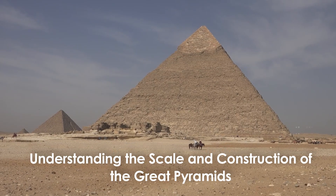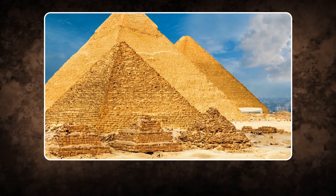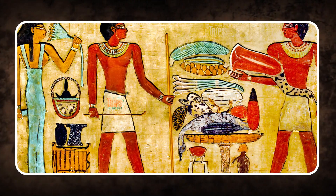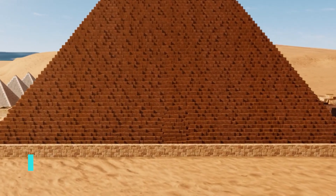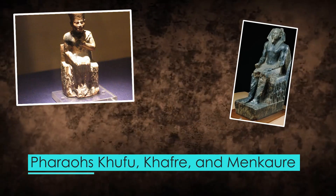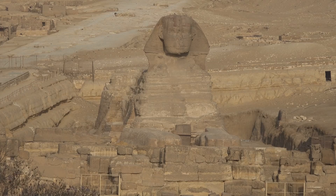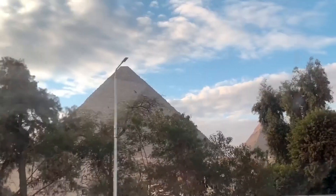The Great Pyramids of Giza are timeless monuments and masterpieces of engineering that still stand as a testament to the ingenuity of ancient Egyptian civilization. Built over 4,500 years ago, the pyramids were erected during Egypt's Fourth Dynasty under the pharaohs Khufu, Khafre, and Menkaure. Each pyramid served a profound purpose: to honor and house the spirits of the deceased pharaohs, ensuring their immortality through stately monuments that would stand the tests of time.